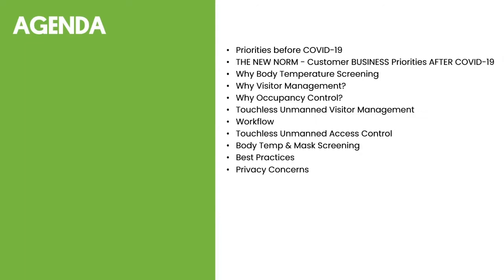We're also going to discuss body temperature and mask screening — how that works and how it can complement what you're doing. With any technology, you need to be aware of best practices. Much of this technology doesn't work out of the box; it requires the installer to be proficient and to have the cooperation of the end user. If the end user doesn't cooperate, the investment is thrown out the window. And with biometrics, customers do have privacy concerns, which we'll address.